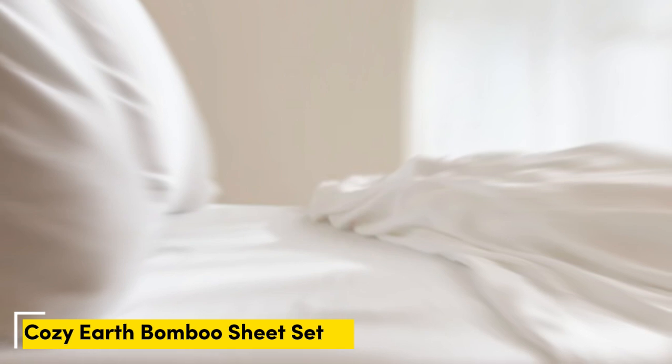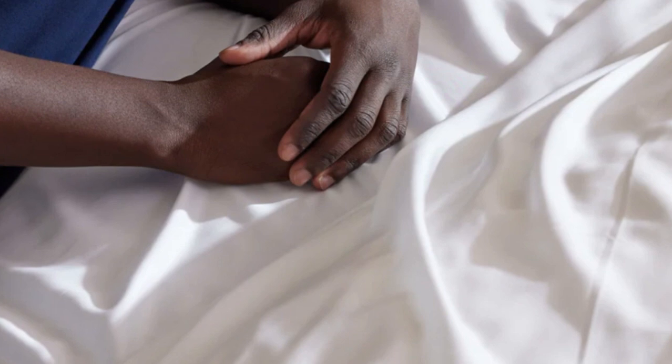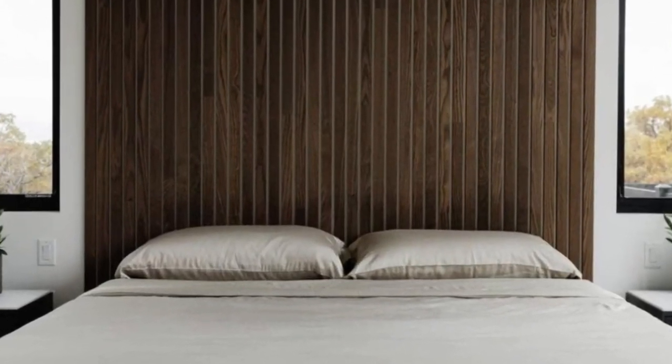Number three: the Cozy Earth Bamboo Sheet Set. When I think of luxury, I think of celebrities. Cozy Earth's bamboo sheet set got endorsed by Oprah as the softest sheets she'd encountered. True to Oprah's endorsement, the Cozy Earth bamboo sheets feel soft to the touch — a common characteristic of bamboo sheets, possibly due to the company's secret weave style. While you might have to pay extra for these luxury sheets, they'll be worth the investment. Bamboo is durable, and you'll have 100 nights to test these sheets. If you keep them, you get a 10-year warranty. Cozy Earth recently introduced neutral shade options for those looking for more than just white.